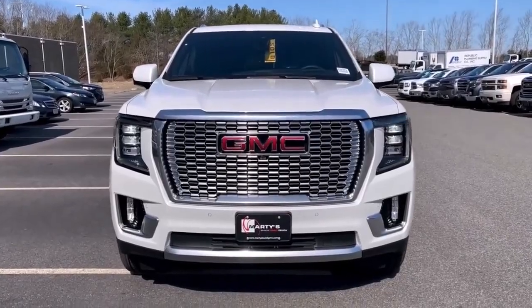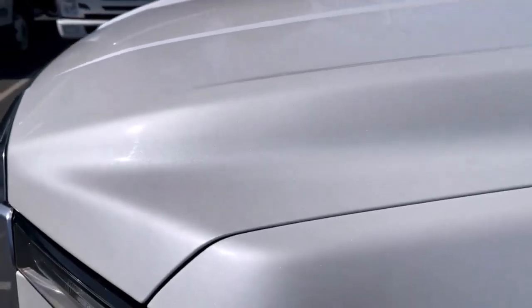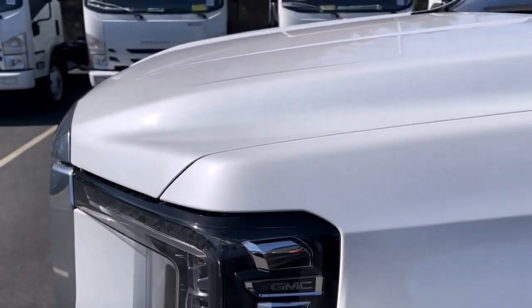Cons? The large size makes it sometimes hard to maneuver, and handling is ponderous. There is no real advantage over the cheaper Chevrolet Suburban.